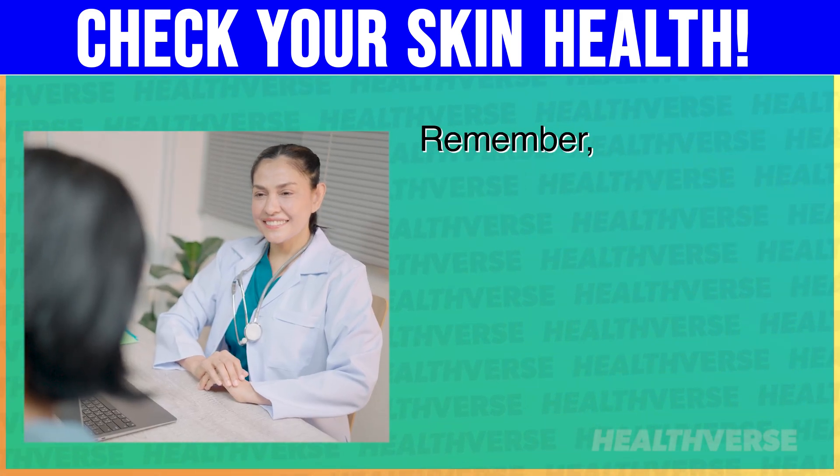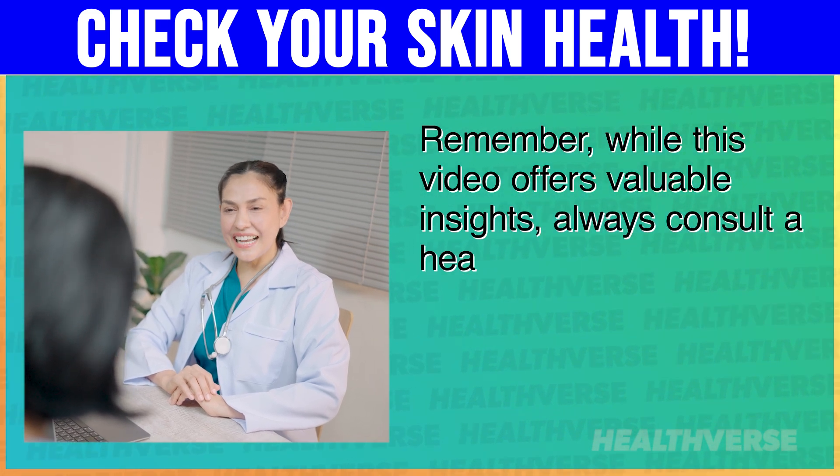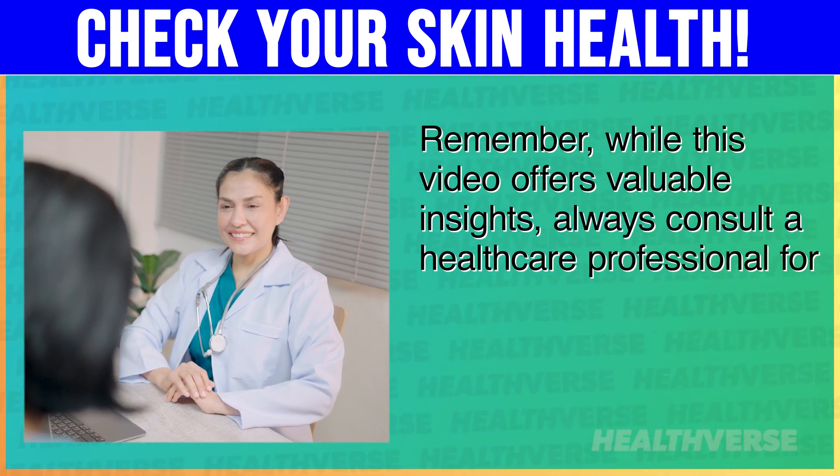Remember, while this video offers valuable insights, always consult a healthcare professional for a proper diagnosis. Now, let's get started.